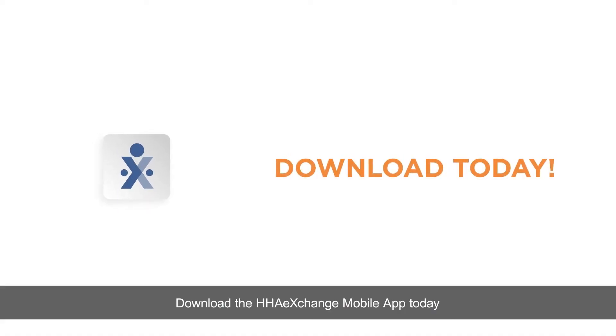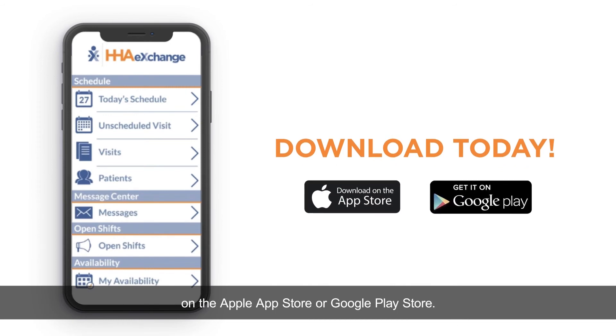Download the HHA Exchange mobile app today on the Apple App Store or Google Play Store.